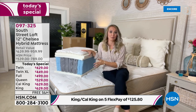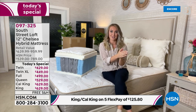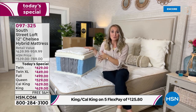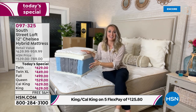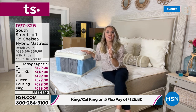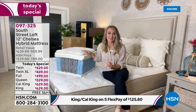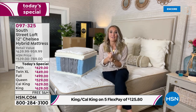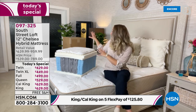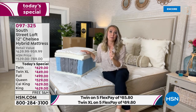This is the best of both worlds — a hybrid mattress. We took the very best components of an inner spring mattress and the very best of an all-foam mattress and married them together, giving you support and comfort. You're getting the same layers you'd pay a much higher price for at top-tier mattress stores. South Street Loft is an HSN in-house proprietary brand, which is why you get amazing value.